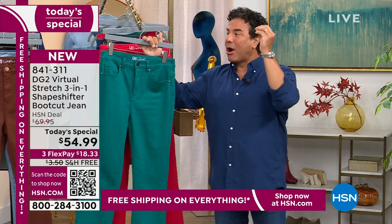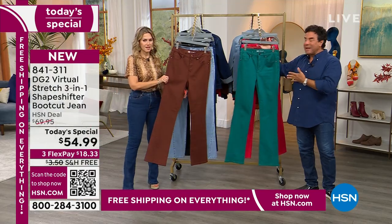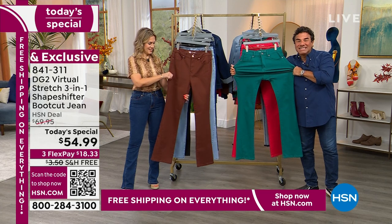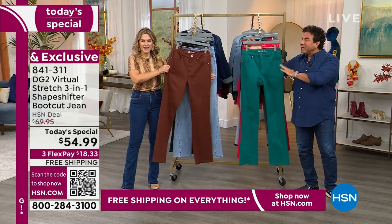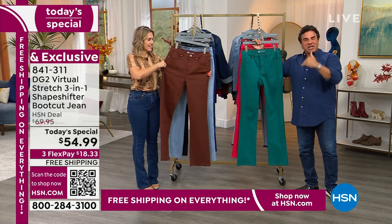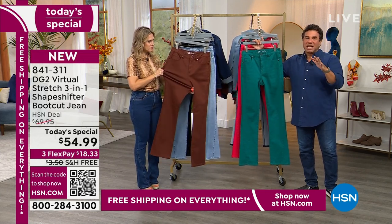Of course, we did it in our number one, best-selling, most loved, most reviewed fabric of all time — Virtual Stretch. Six inches of stretch and snapback recovery. It's really a game changer on its own, but adding that incredible shapeshifter technology underneath — which I'm going to show you — is really what's changing the game.